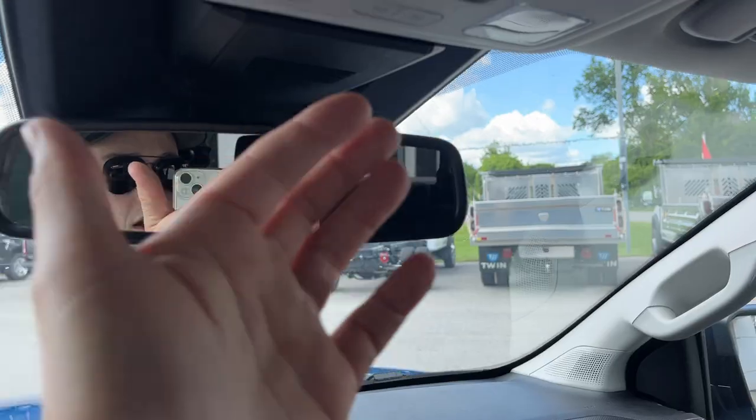You also have an auto-dimming rearview mirror, power sliding rear glass, and a spot for your sunglasses. So if you are interested in this Ranger, please reach out to me at Boyer Ford Lincoln Bobcajun and ask for Ryan. Thanks so much and have a great day.